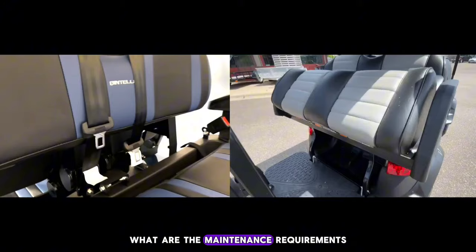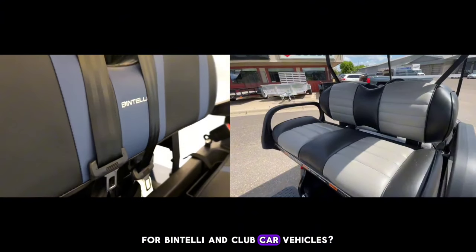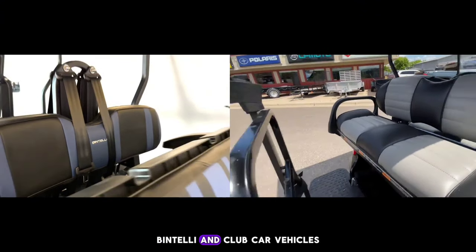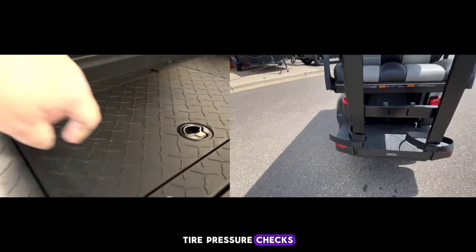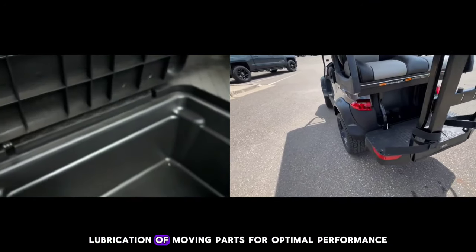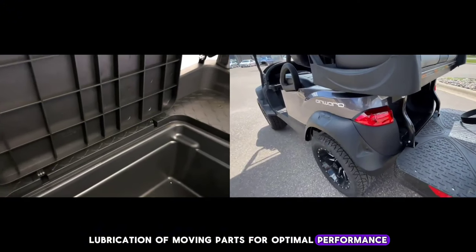What are the maintenance requirements for Bintelli and Club Car vehicles? Bintelli and Club Car vehicles require regular battery maintenance, tire pressure checks, and occasional lubrication of moving parts for optimal performance.